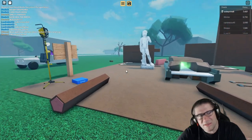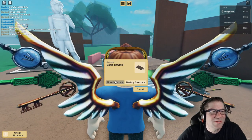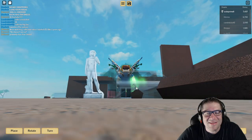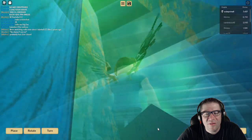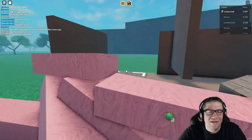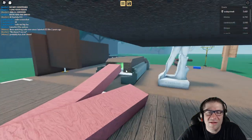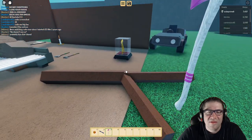Nope, still stuck under there. Just by angling myself correctly, I was able to get that one to plank out nicely.